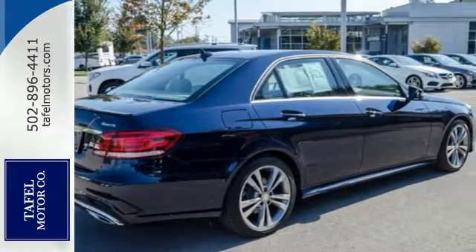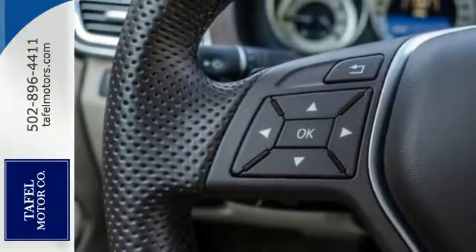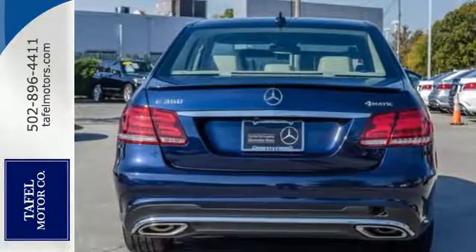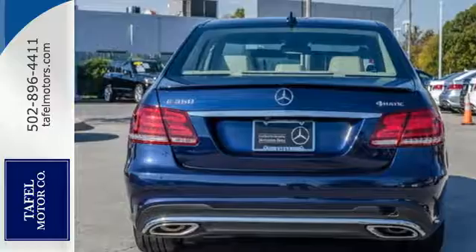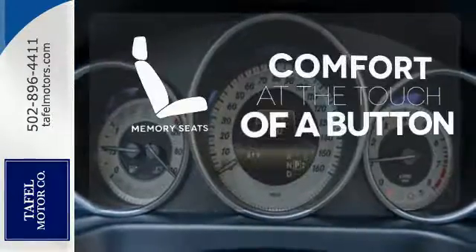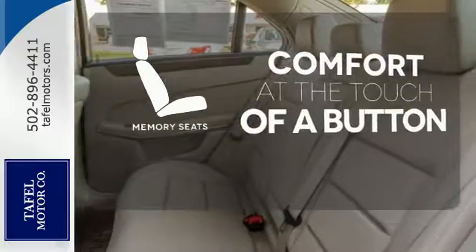With power front seats with memory, dual-zone climate control, and the command system tailoring the ride to suit you specifically. Your safety is also at the forefront, with Collision Prevention Assist Plus, Attention Assist, and Embrace. Get comfortable with the touch of a button, thanks to the memory seats.